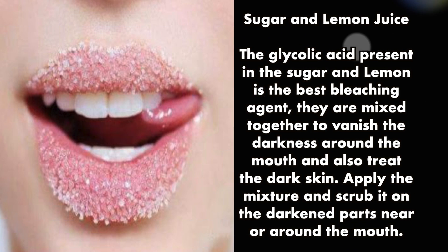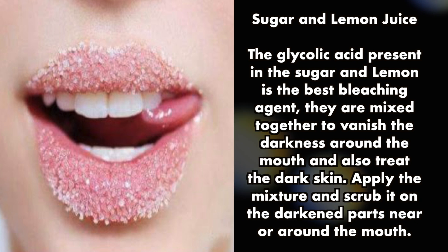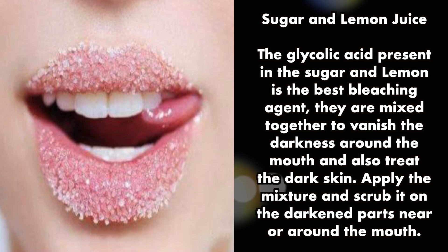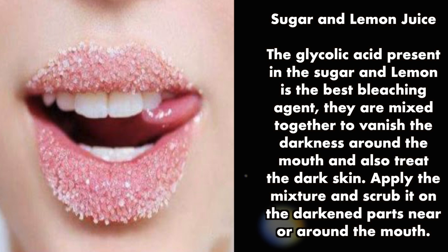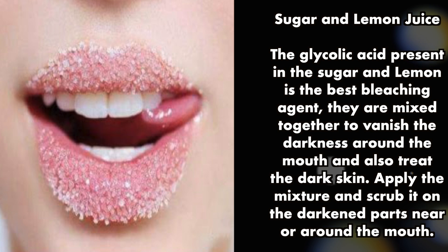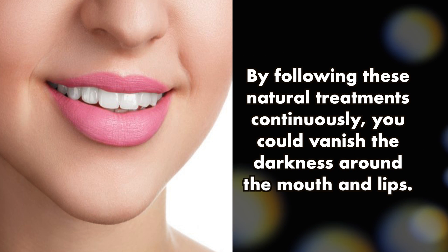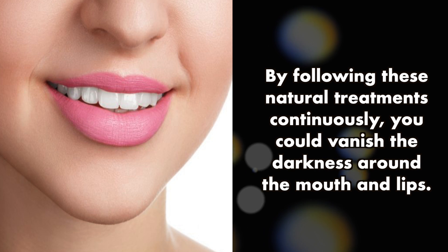Sugar and lemon juice: the glycolic acid present in sugar and lemon is a great bleaching agent. Mix them together and apply the mixture, scrubbing it on the darkened parts near or around the mouth. By following these natural treatments continuously, you can vanish the darkness around the mouth and lips.